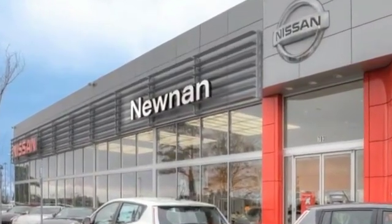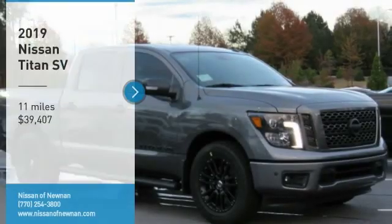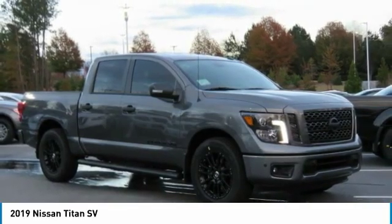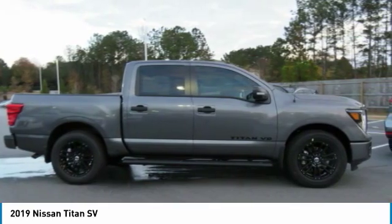Welcome to Nissan of Noonan, the number one Google-rated Nissan dealership in Atlanta. Make a great choice today with the 2019 Titan. The Titan houses the Endurance V8 engine, the largest standard truck engine in its class. But the benefits don't stop there.